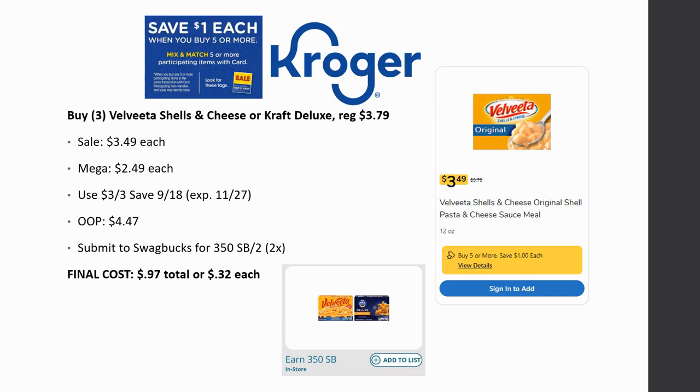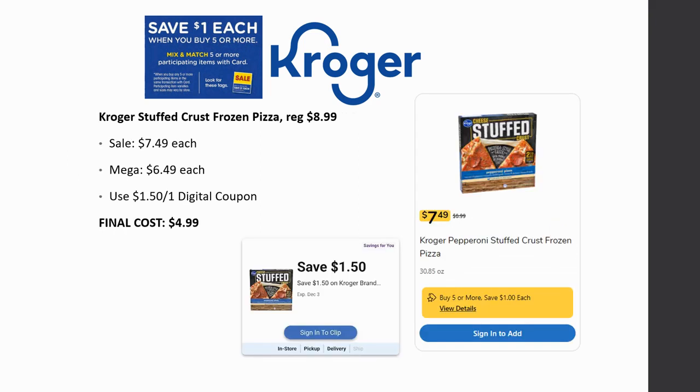Kroger stuffed crust frozen pizza is regularly priced $8.99, on sale for $7.49, mega sale for $6.49. Check your digital coupons — there's a $1.50 off one savings-for-you coupon that some people are getting via email. If you have it, your final cost ends up being $4.99 for stuffed crust pizza, which is a really great deal.